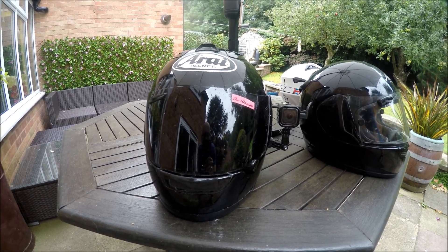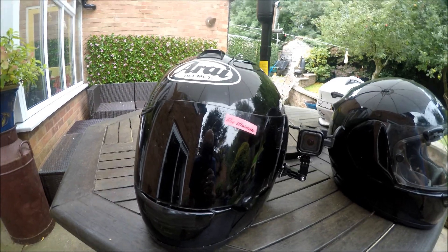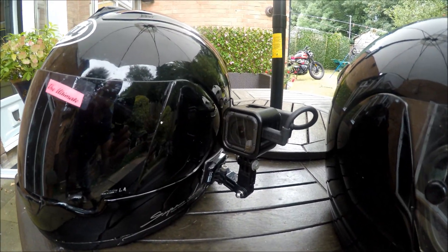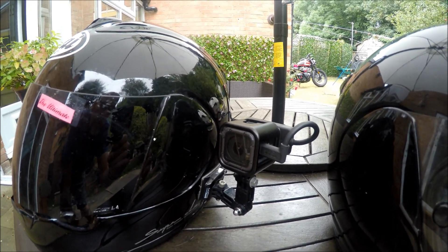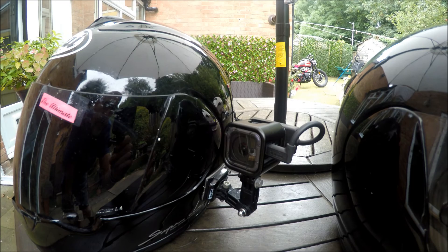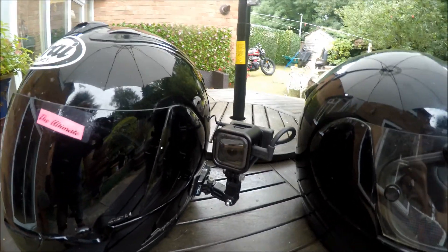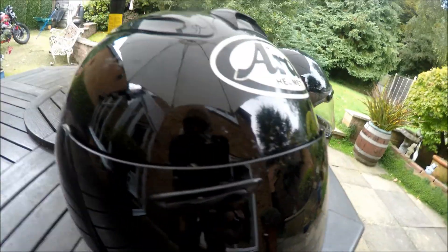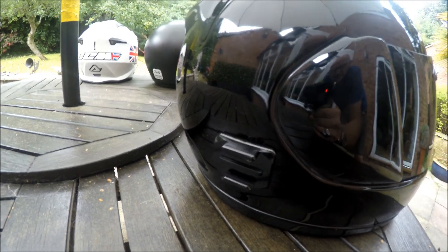What helmets do I use when I'm filming on my bike? Well, that RIR-X7, that is my camera helmet. There's the GoPro Hero 5 Session strapped to the side of it. I don't use that mount very often, but there's a mount on the other side as well.